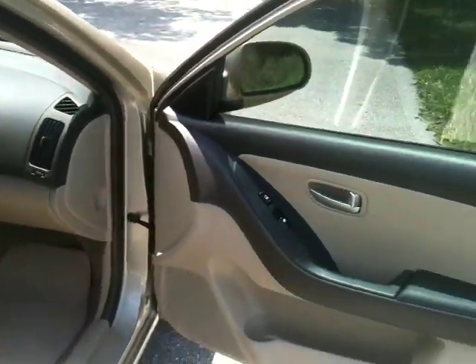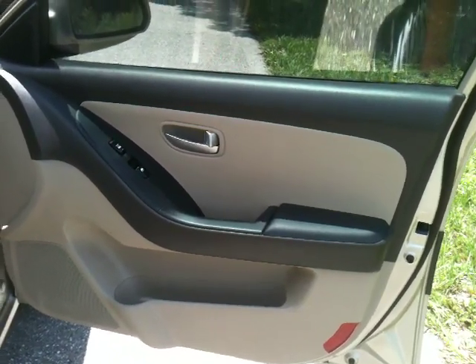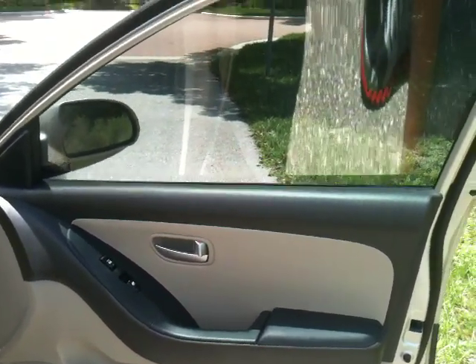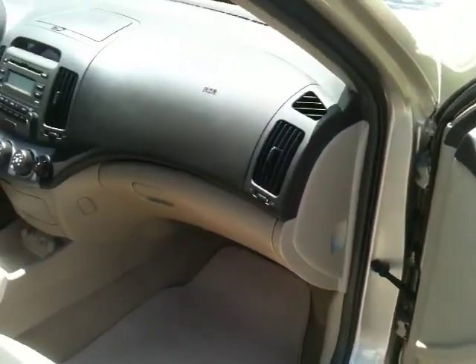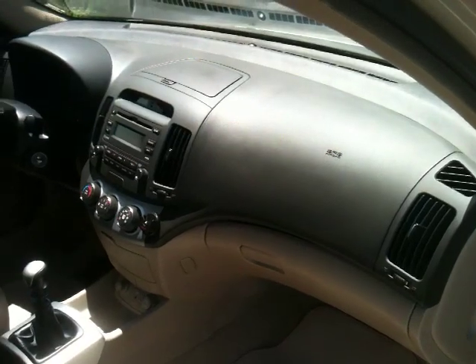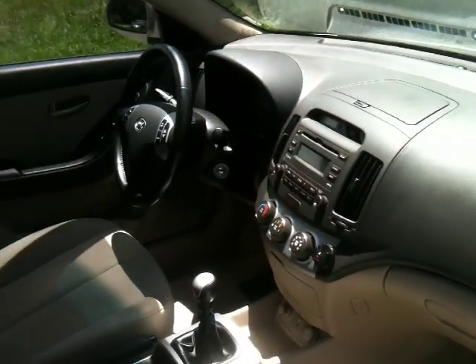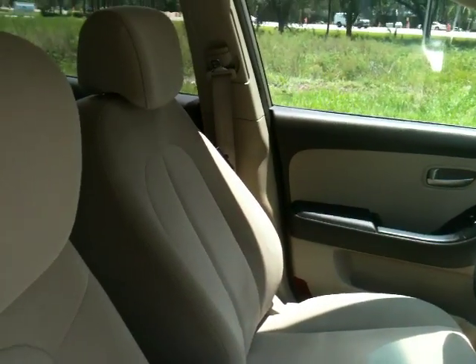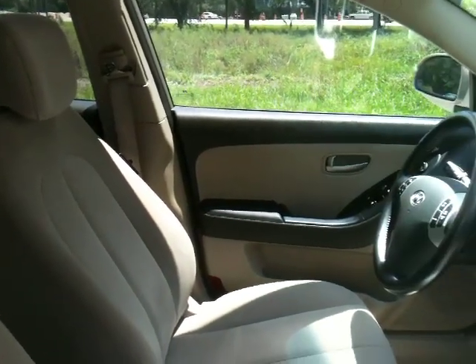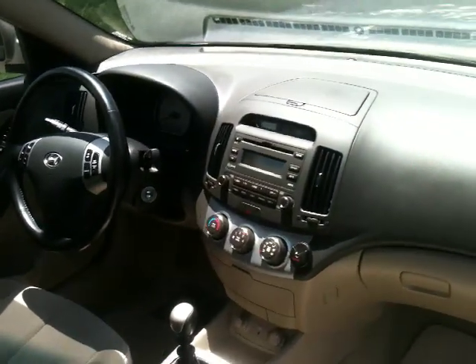Here's your passenger door. Power windows, power locks, two-tone interior. You can see the inside is in as good a shape as the outside. Five-speed, four-cylinder — doesn't get any better than this for gas mileage. So if you're looking for something to save on gas, this is the car.